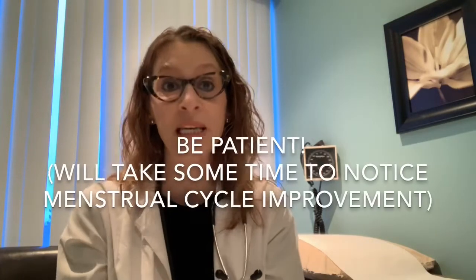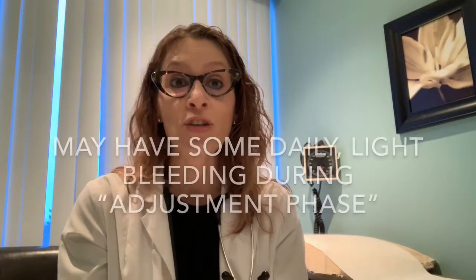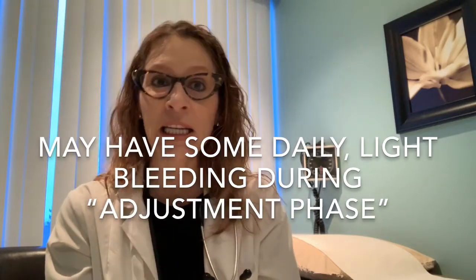The first principle I'd like patients to remember is to be patient. These sorts of changes to your menstrual cycle are not going to happen overnight. It does take some time for the levonorgestrel to be released and to have its impact on the uterine lining, so I warn patients that it may take actually several months before they notice an improvement in their cycles. During that adjustment phase, there can be some annoying daily light bleeding — it's usually not very heavy — and this is a normal part of the adjustment process to a new IUD, not a sign of anything bad, and it will get better.